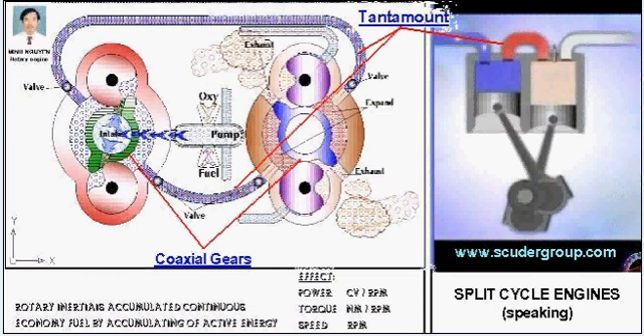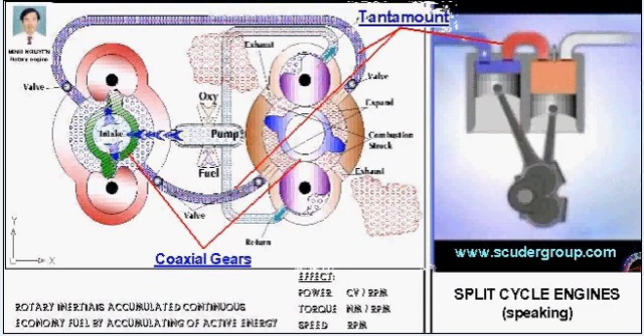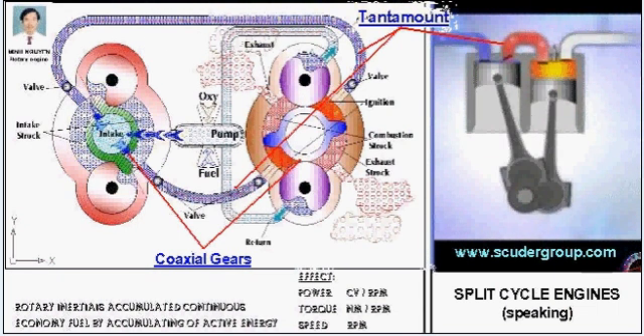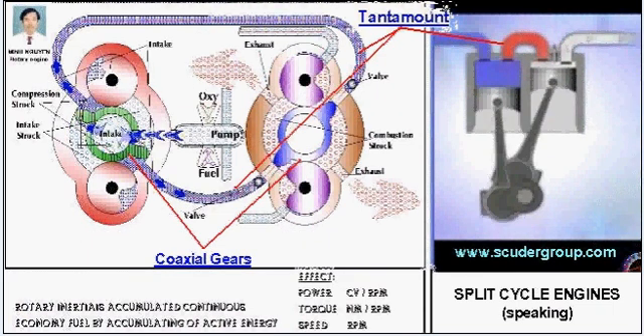The big problem was really how to fire after top dead center. In the Scuderi engine, this is accomplished by using a combination of high pressure air in the transfer passage and high turbulence in the power cylinder. The result is a split cycle engine with better efficiency and greater performance than a conventional engine.